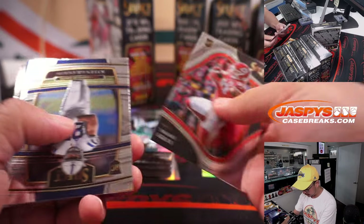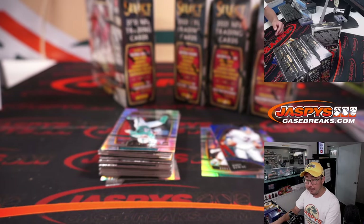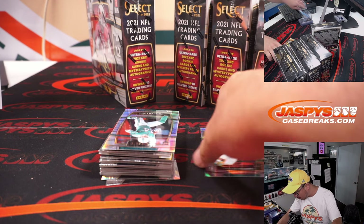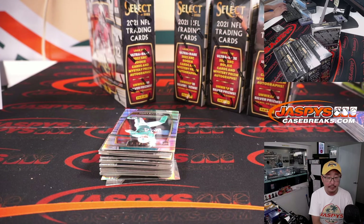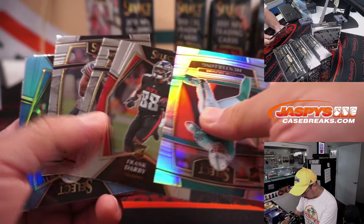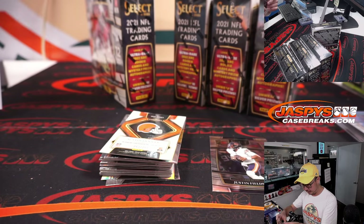There's Jayden Waddle rookie silver. John Elway field level blue to 49. Steve Young. Patrick's thinking that's a case hit — it's got to be, right? Or at least a shorter print. There are color wheels in this too. Jayden Waddle silver for Darren. It's Justin Fields and a Josh Palmer, 73 out of 99 — that is for Nico.